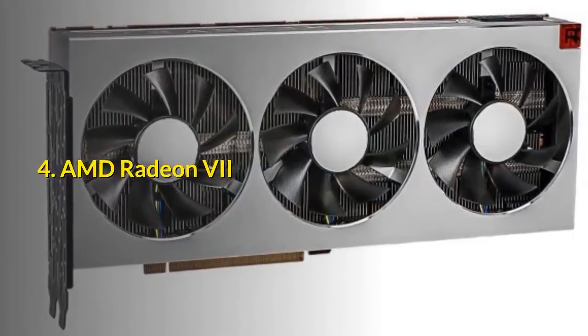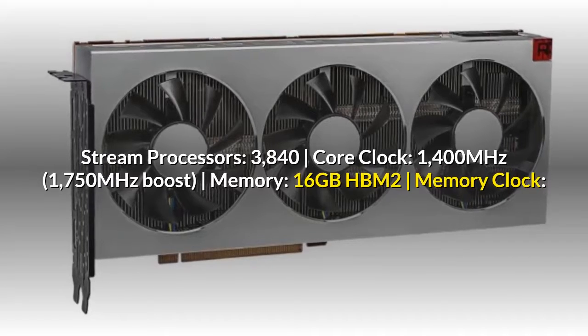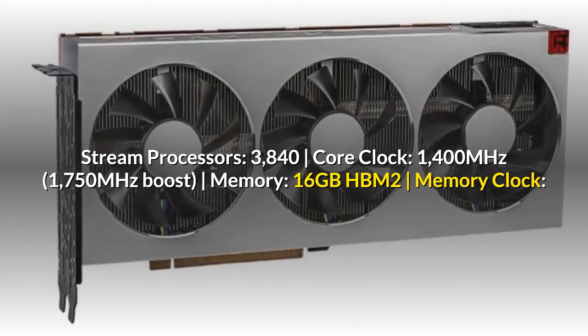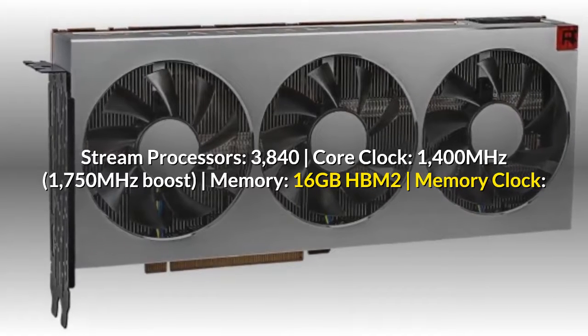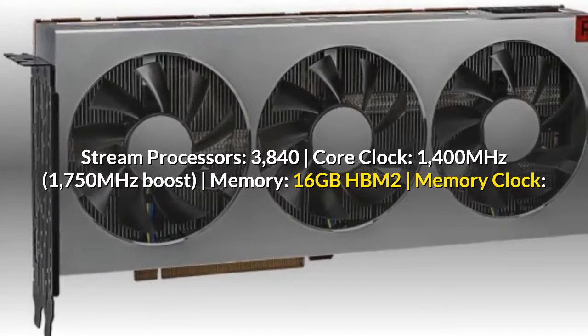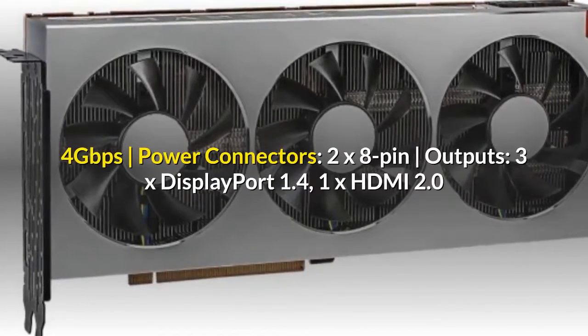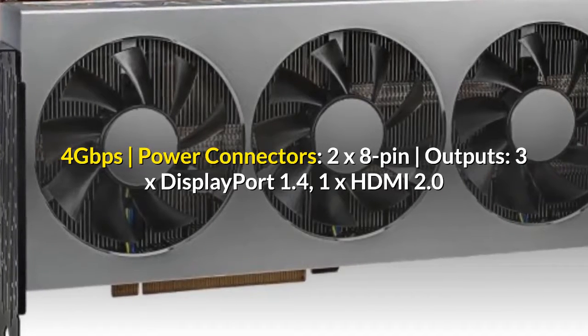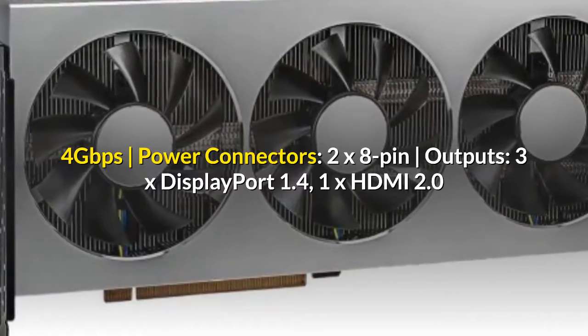4. AMD Radeon 7. Stream Processors: 3840. Core Clock: 1400 MHz, 1750 MHz Boost. Memory: 16GB HBM2. Memory Clock: 4 Gbps. Power Connectors: 2x8 Pin. Outputs: 3x DisplayPort 1.4, 1x HDMI 2.0.